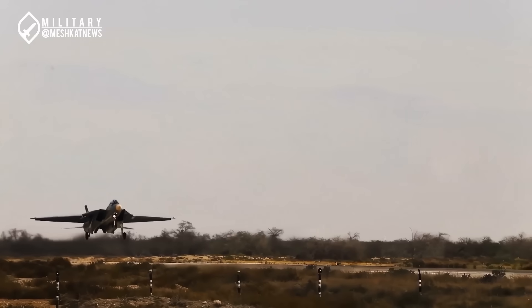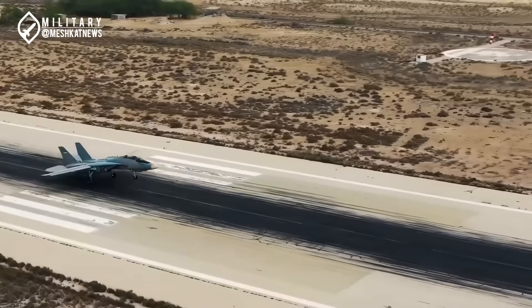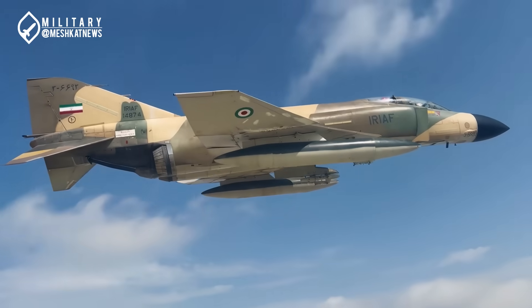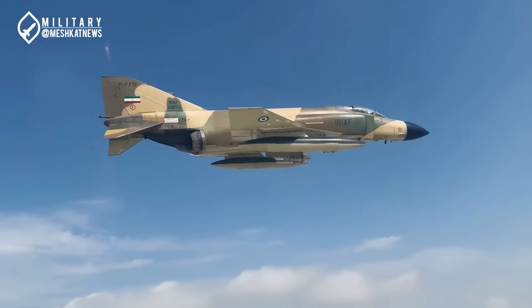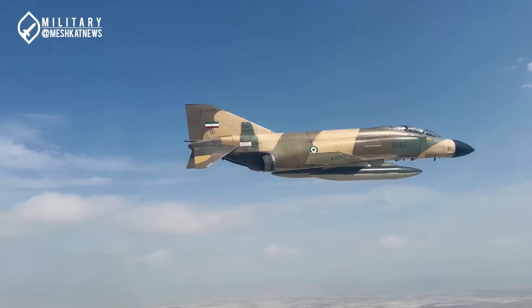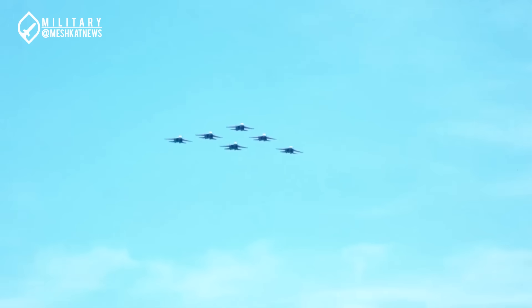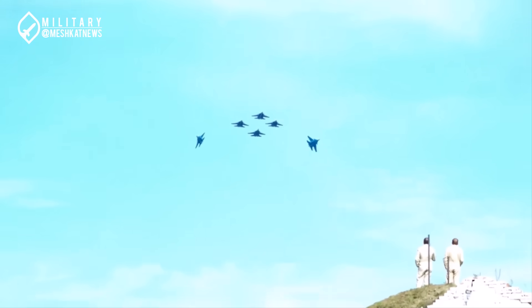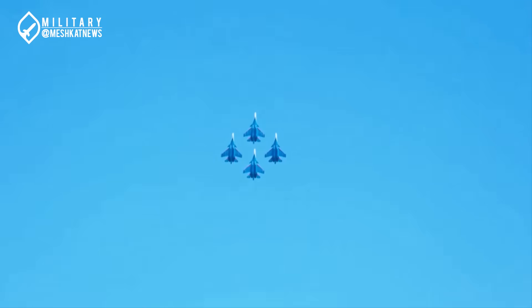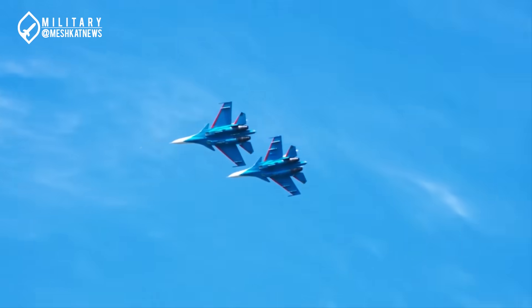Pilots who successfully complete fighter training enter operational training squadrons on fighter aircraft such as the F-5, F-7, or F-4. For example, F-4E Phantom pilot training is conducted at the 3rd Tactical Air Base, Shahid Noje in Hamadan. In this phase, pilots initially fly in the rear cockpit as navigators, and after several years are prepared to fly from the front cockpit. Ultimately, the top pilots from the F-5, F-7, and F-4 squadrons are selected and, after gaining sufficient experience, are transferred to more advanced fighters such as the F-14 Tomcat, MiG-29, Mirage F-1, and Su-24.